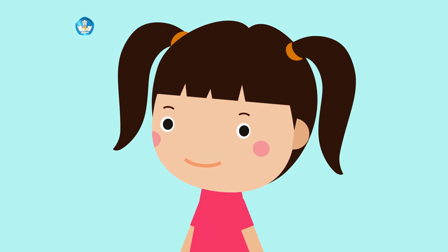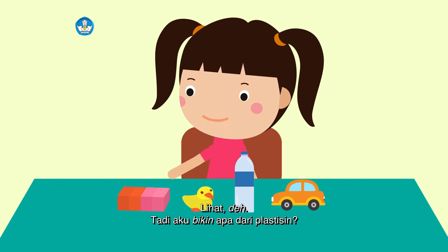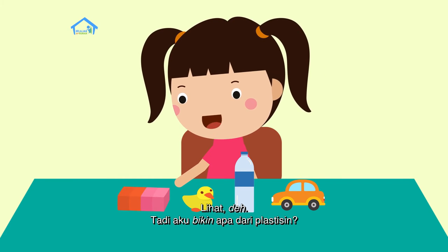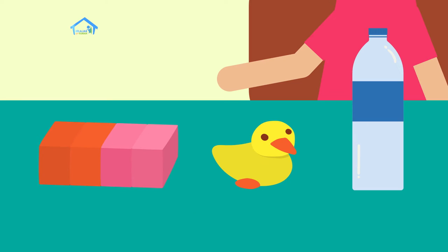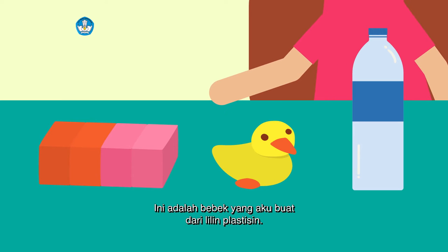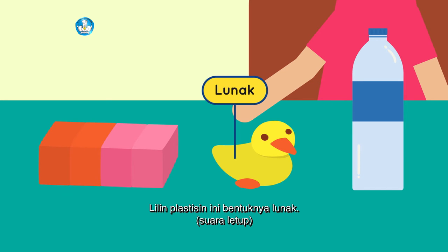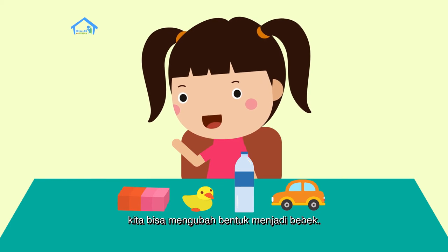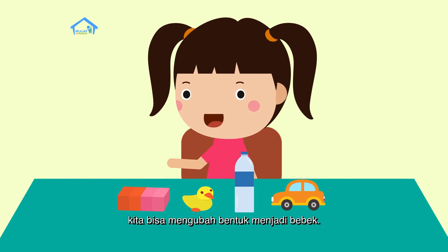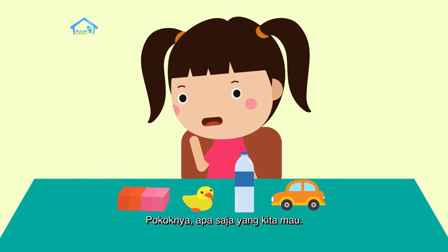Berdoa selesai. Teman-teman, lihat deh — tadi aku bikin apa dari plastisin? Betul. Ini adalah bebek yang aku buat dari lilin plastisin. Lilin plastisin ini bentuknya lunak, jadi kita bisa mengubah bentuk menjadi bebek, bunga, pokoknya apa saja yang kita mau.